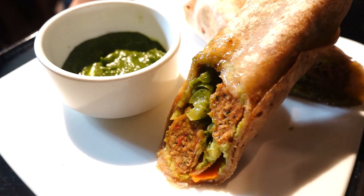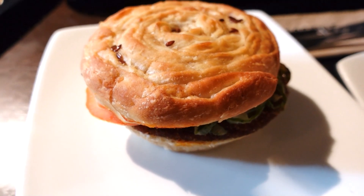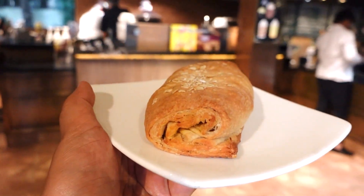Patties and sausages in these dishes are plant-based substitutes of chicken, pork, sausage, etc. So you get the feel of chicken in a vegan dish.